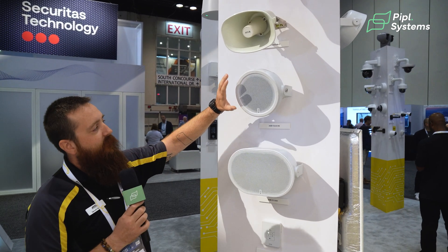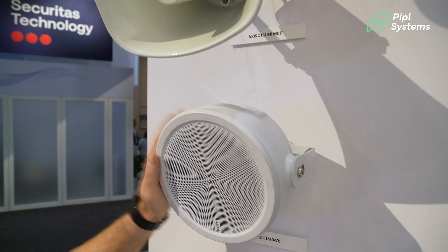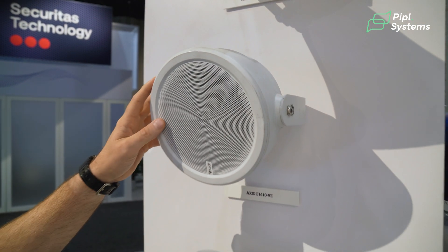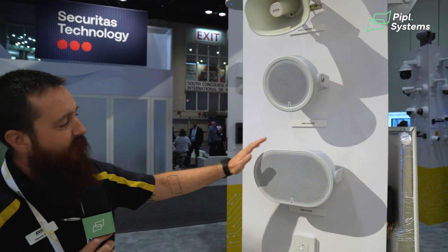This speaker here is designed specifically for getting clear audio messaging through voice-out. This would be something we could use in a public area for announcements, for both convenience or emergency notification. And this is that larger cabinet speaker I was mentioning from the other side.